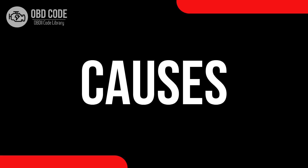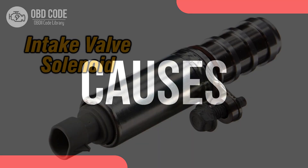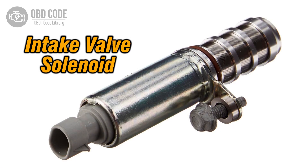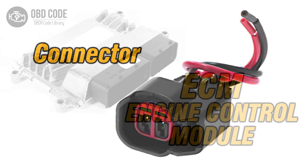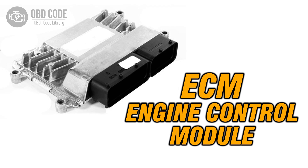Causes of the code P0026: 1. Faulty intake valve control solenoid. 2. Wiring or connector issues within the solenoid circuit. 3. Problems with the engine control module (ECM).